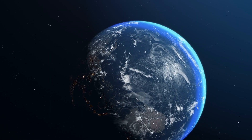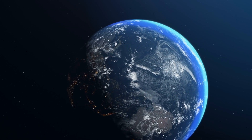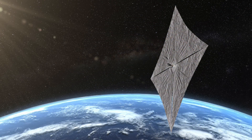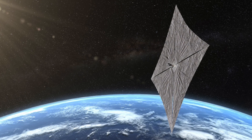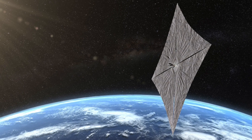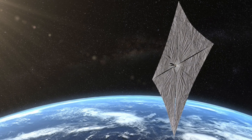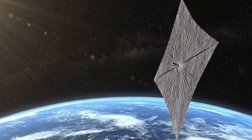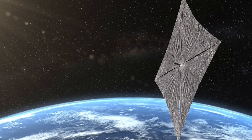The LightSail craft is making the rounds on news websites recently for the incredible images it's sending back. This project is a crowd-funded solar cell project from the Planetary Society. The mission first launched on the 25th of June 2019, and this craft is special because it's the first spacecraft in Earth's orbit propelled by sunlight.